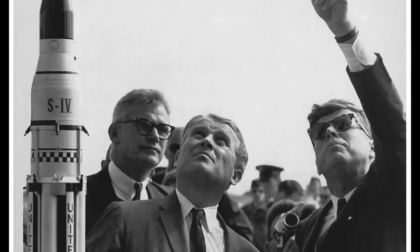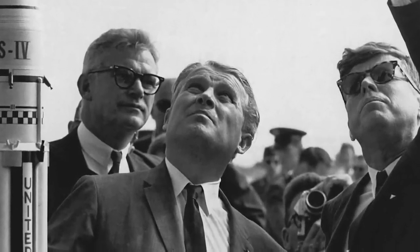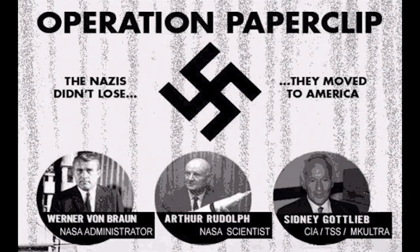The German design team was then spun off to become part of the newly founded NASA. So yes, NASA was formed by a bunch of Nazis, but the purpose of this video is to analyze the photographs taken by the V-2 rocket, so let's get back on track.